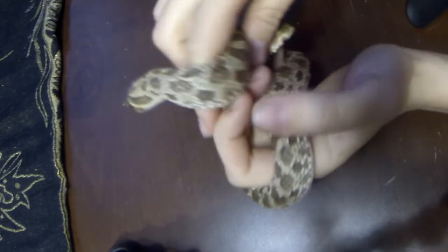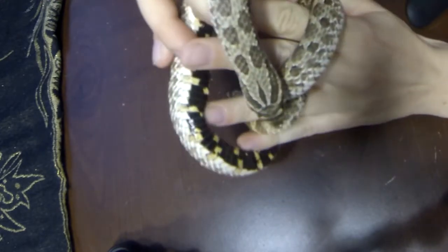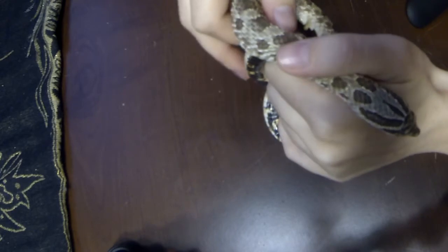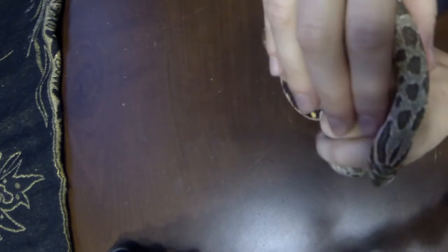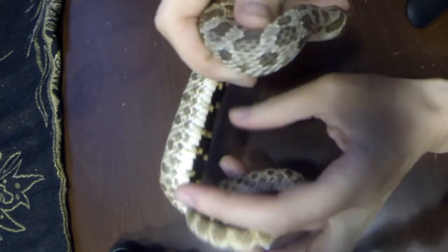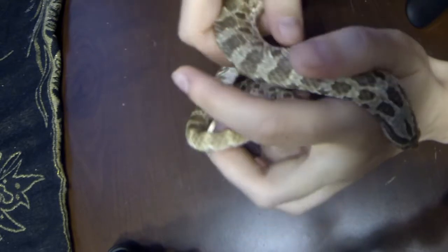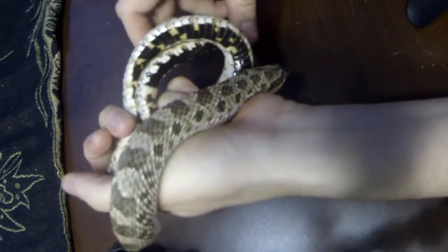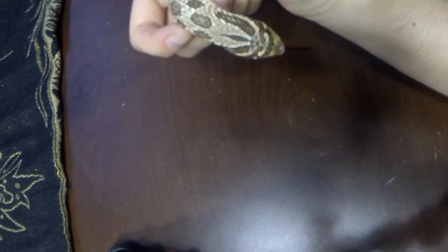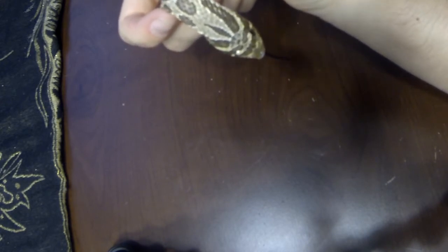He is a western hognose snake, and I think he's really, really cool. He's very active right now, which is good — I'm glad you can see him moving around a little. He's sniffing the air with his tongue quite a bit. I love it when he does that.